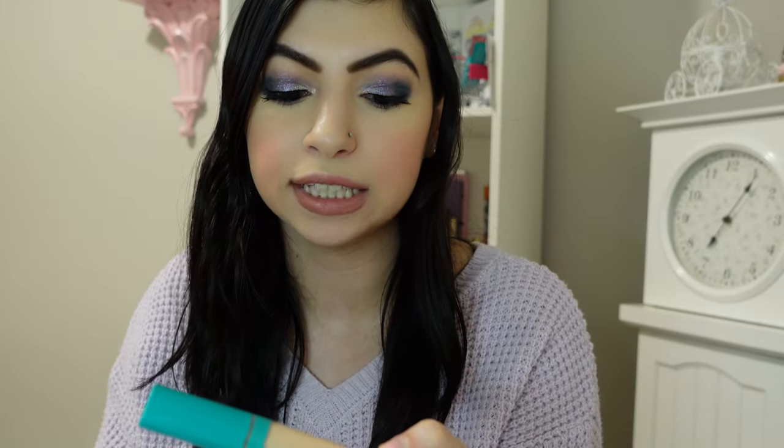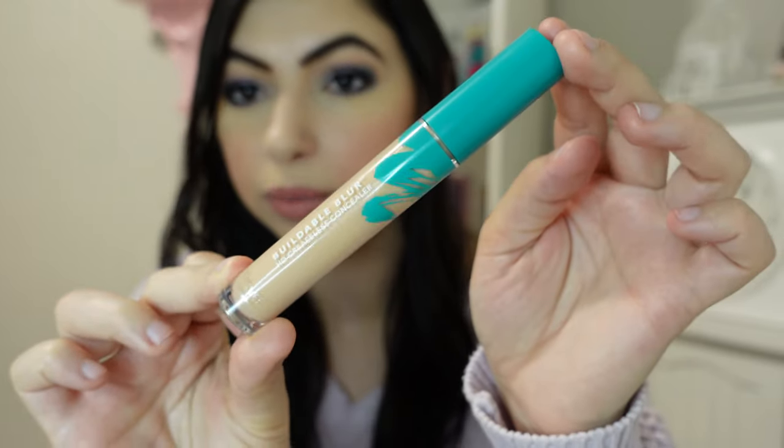I absolutely love Thrive Cosmetics and wanted to shout out the Buildable Blur HD Creaseless Concealer. I'm wearing it today on my eyelids as a primer and under my eyes as concealer — the shade is Light Cool. It's a really nice buildable formula that doesn't crease. I always set my concealer, but I really do think it's creaseless like they say. Little goes a long way. I think I mentioned it in my Best of Beauty 2021 video.